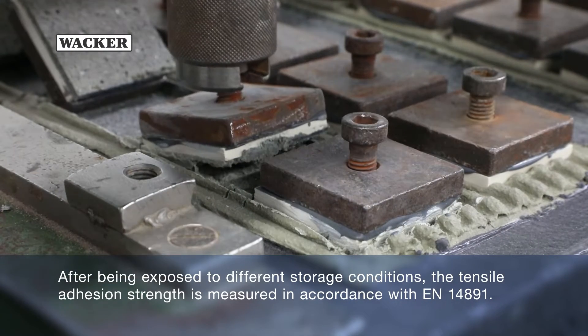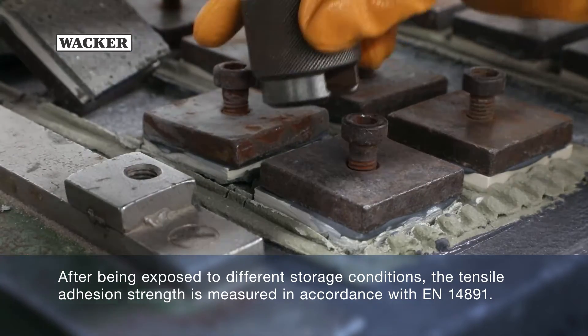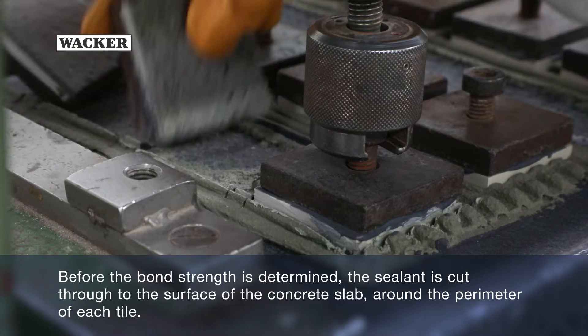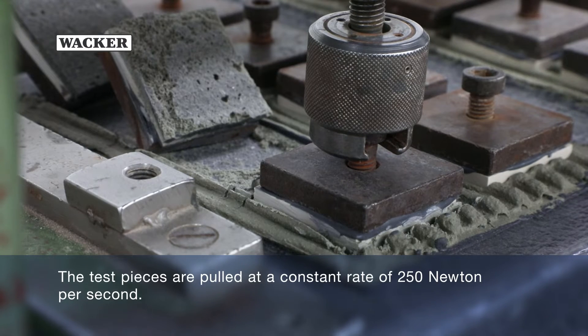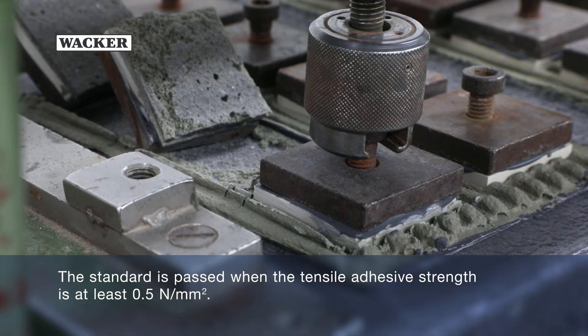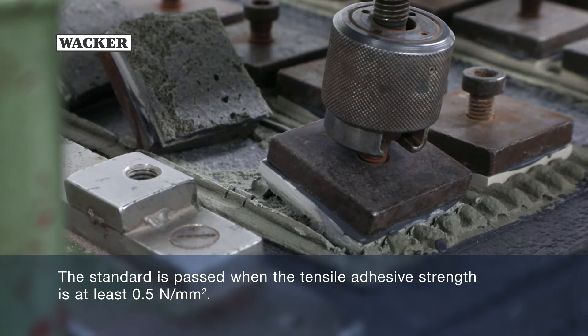After being exposed to different storage conditions, the tensile adhesion strength is measured in accordance with EN14891. Before the bond strength is determined, the sealant is cut through to the surface of the concrete slab around the perimeter of each tile. The test pieces are pulled at a constant rate of 250 newton per second. The standard is passed when the tensile adhesive strength is at least 0.5 newton per millimeter squared.